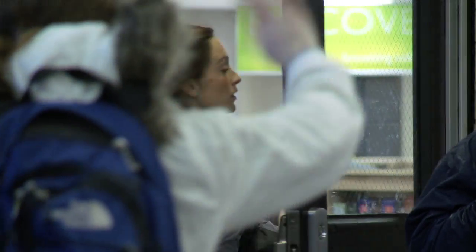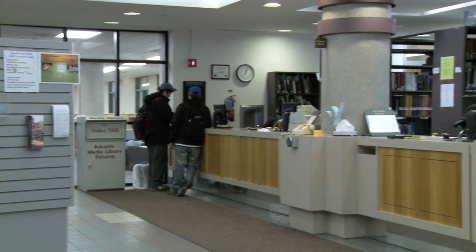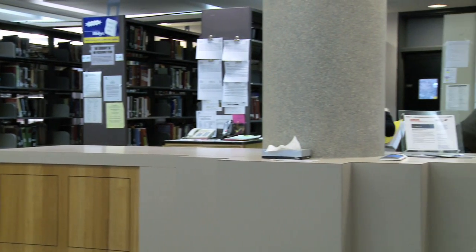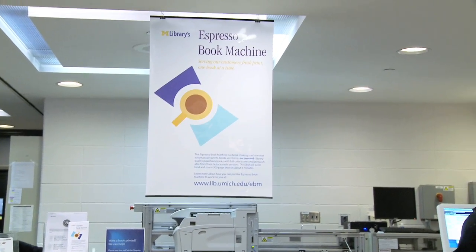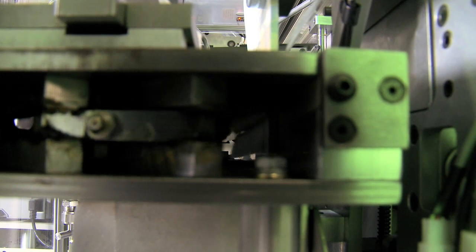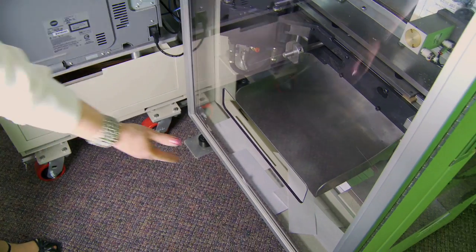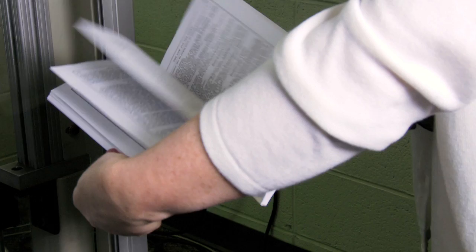So far we've only been printing materials from our digital collection and a little bit of material from the Open Content Alliance, where there are 500,000 public domain books. What we'd like to do is provide more specialized services to the campus. We've talked with faculty members about printing textbooks they have written and have the rights to. There are students interested in printing their theses and dissertations into books, and classes producing poetry anthologies for creative writing that may want copies at the end of the semester. It's kind of magic seeing a book appear in this way.